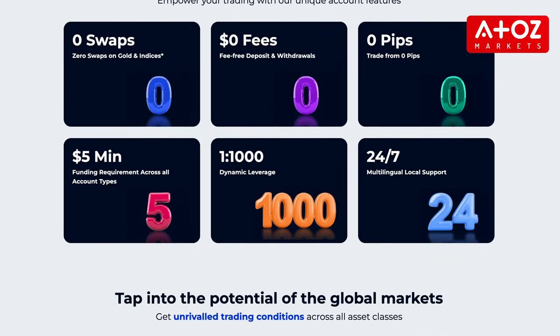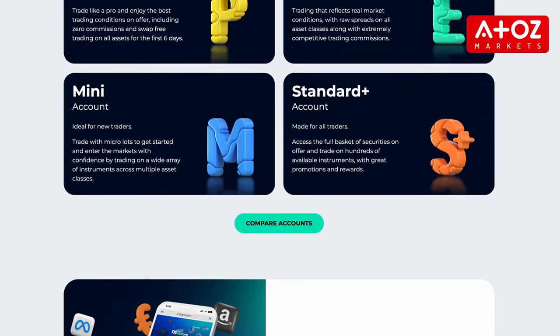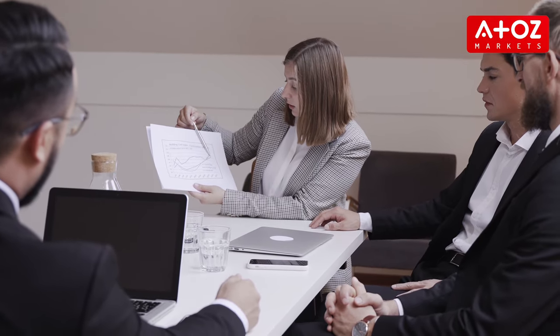When it comes to your money, security is essential. At FXGT.com, they understand this and have implemented several measures to ensure your funds are kept safe at all times. They keep client funds separate from their own operational funds, use advanced encryption technology to secure your data, and offer negative balance protection. Plus, they have established policies and procedures to monitor potential risks and maintain a capital adequacy ratio of 40%. With all these measures in place, you can trust FXGT.com as a reliable and secure platform for trading.